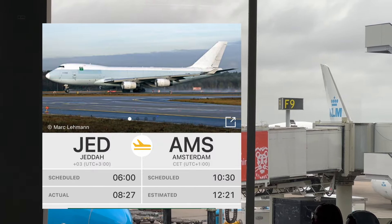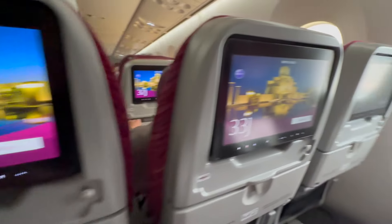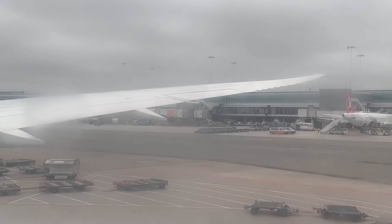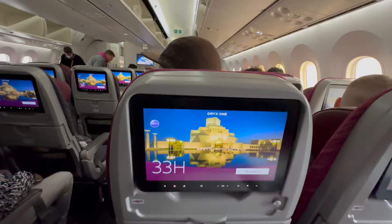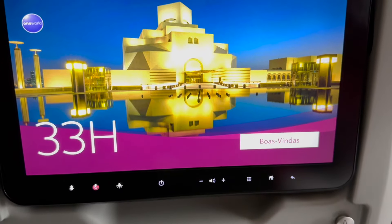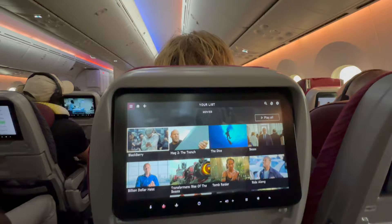After boarding the plane through the jet bridge, it was time to get to my seat. This time it's seat 33H, which is not a window seat, but I've never been in an aisle seat before so it's nice to give it a try. The layout of the interior is pretty modern with a big touchscreen in front of you, and we have quite decent legroom as well.